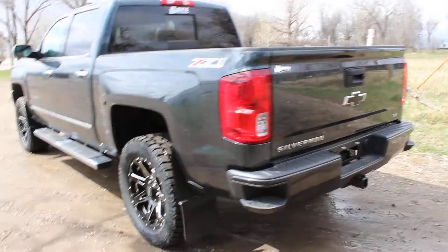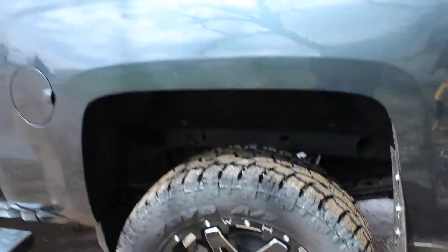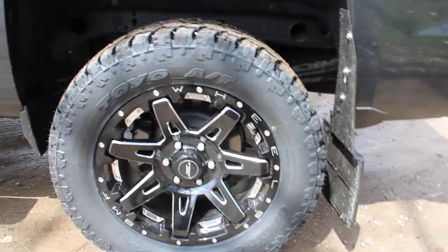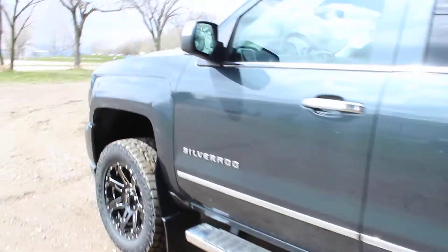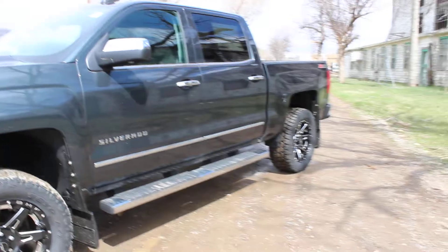We have put a three and a half inch lift on the truck, beautiful Death Metal wheels with Toyo Open Country tires. Those are 20 inch rims, with the three and a half inch lift all around, front and back.